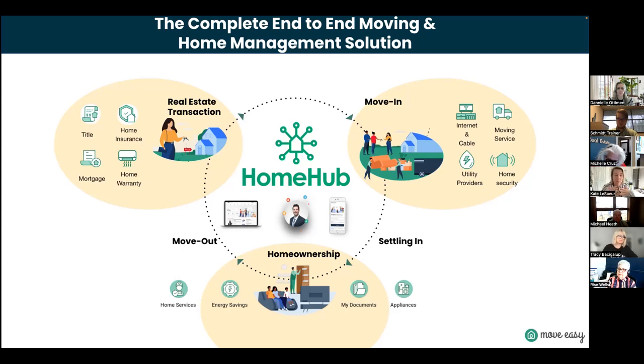Once the moving process is done, clients get access to the homeownership dashboard. Here's a threatening but real statistic: 89% of clients forget their agent's name after one year. We need to stay top of mind. Imagine giving access to a homeownership dashboard with your face, name, and phone number in the corner — everything real estate related your client could ever need — so you are never forgotten.